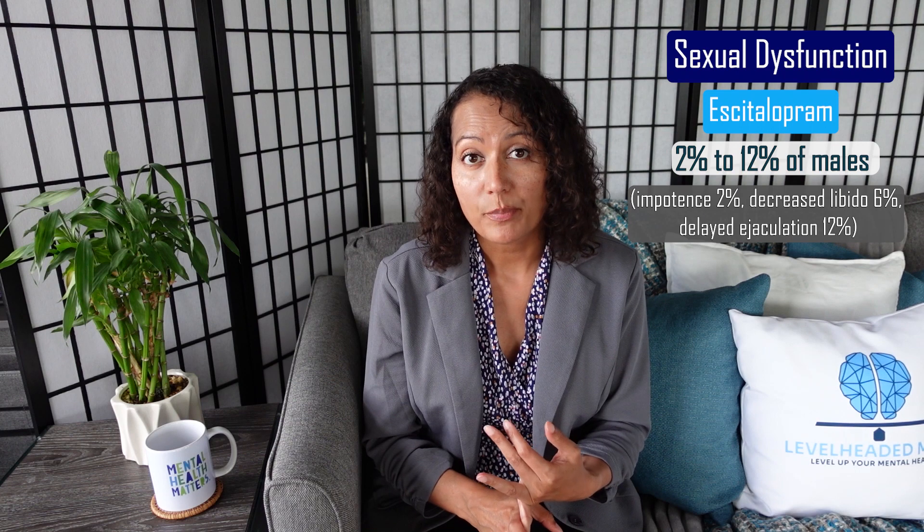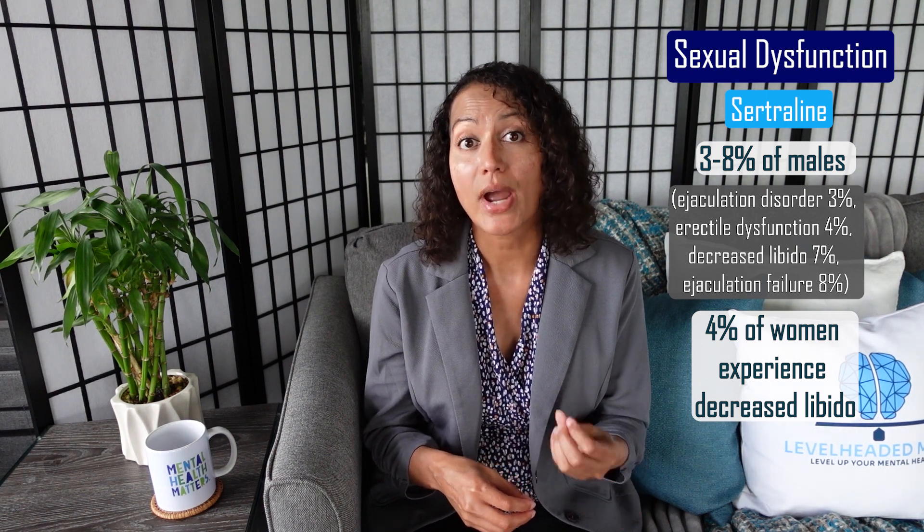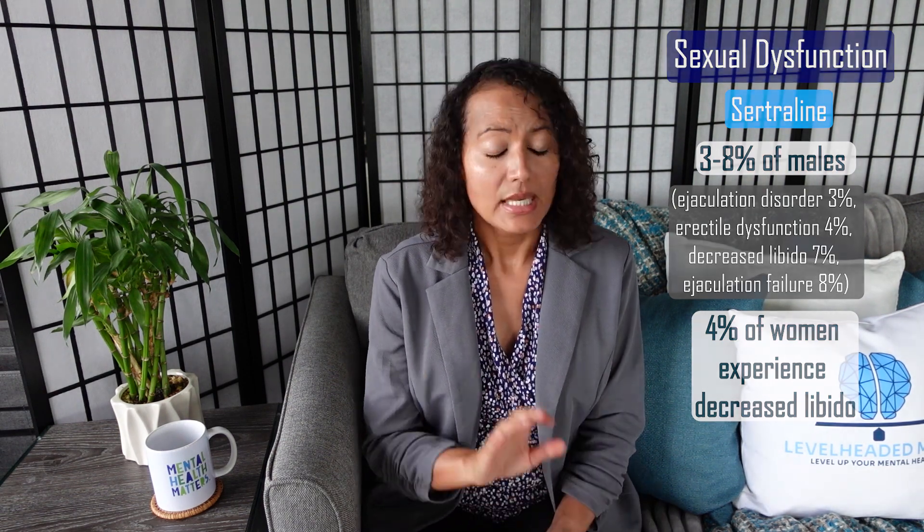The other side effect that many of you get concerned about is sexual dysfunction. Sexual dysfunction can occur with many antidepressants, and sertraline and escitalopram are no different. With escitalopram, 2-12% of males will report some type of sexual dysfunction, and 3% of females will report this. With sertraline, 3-8% of males will report some type of sexual dysfunction, and 4% of women have reported a decreased libido.